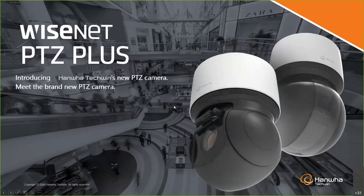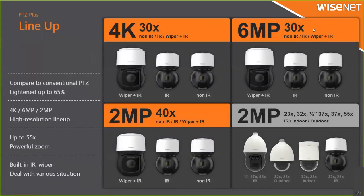First, the PTG plus — we call it PTG plus as the next generation PTG camera. Until now, we mainly had only two megapixel resolution for PTG cameras. There was only one model with 4K resolution, but now we have a various lineup: 4K, 6 megapixel, and 2 megapixel. The 2 megapixel is our legacy design model.